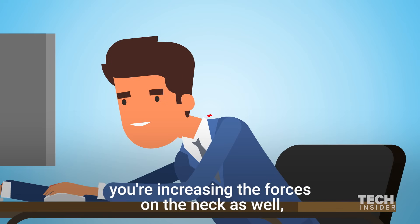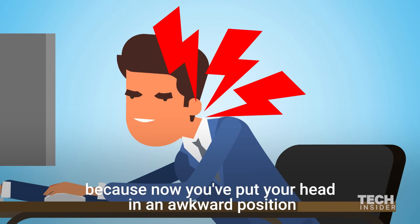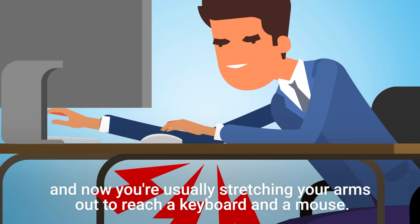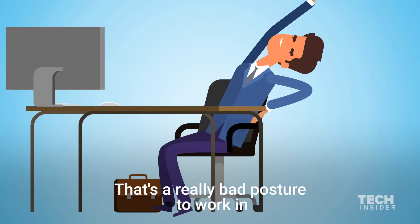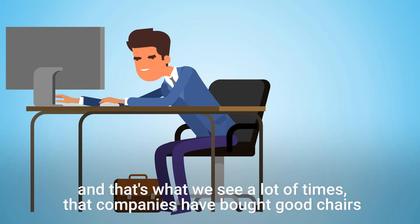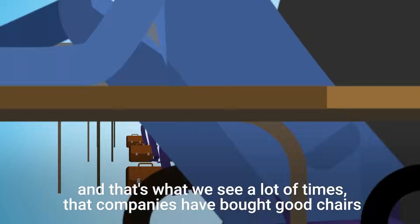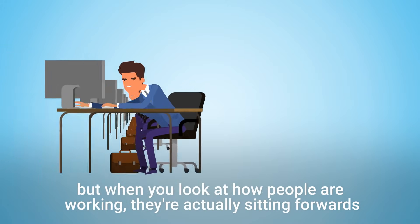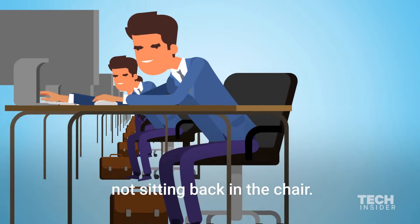You're increasing the forces on the neck as well, because now you put your head in an awkward position. And now you're usually stretching your arms out to reach a keyboard and a mouse. That's a really bad posture to work in, and that's what we see a lot — companies have bought good chairs, but when you look at how people are working, they're actually sitting forwards, not sitting back in the chair.